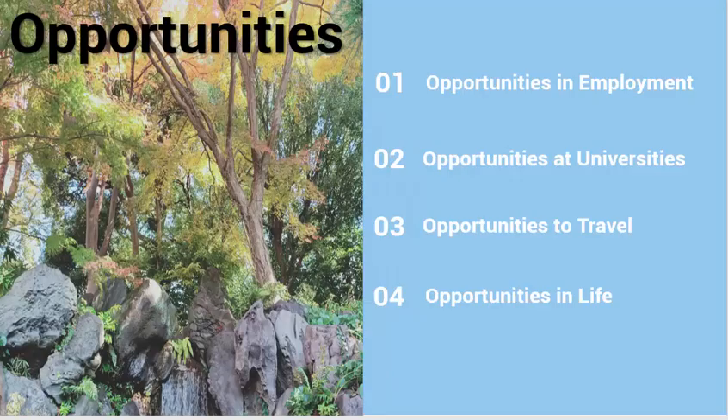Apart from this, languages are very important in our society and for the opportunities that they can create. There are opportunities in employment. Employers are often seeking employees who have a variety of skills and are able to speak, write and understand a foreign language. Japanese is a very attractive skill in the workforce.